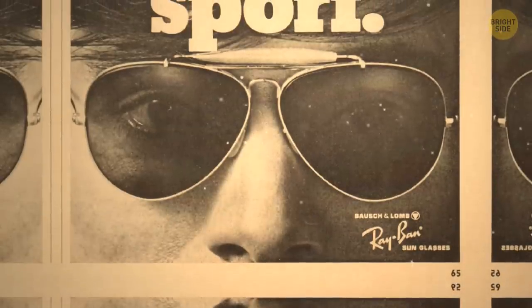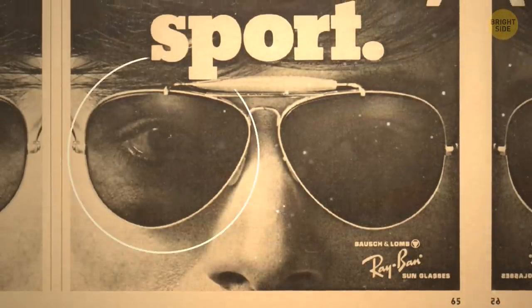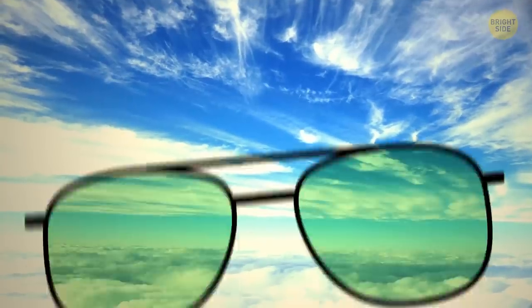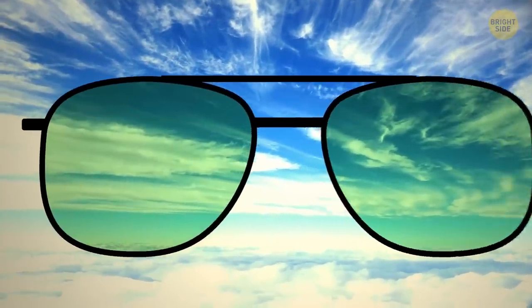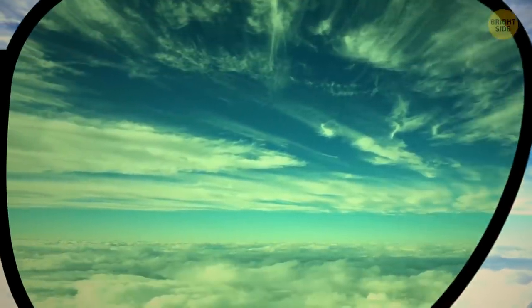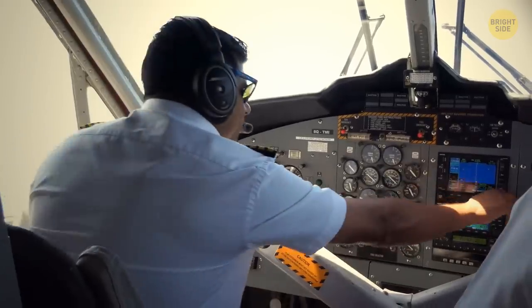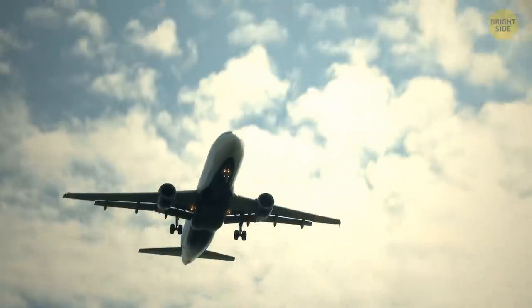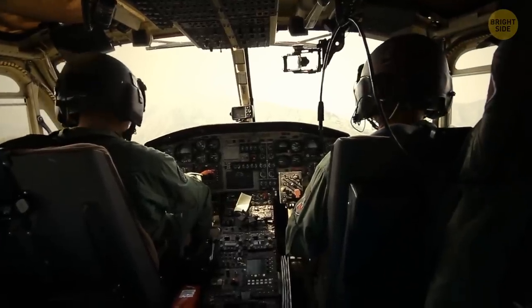So, the company Bausch & Lomb came up with teardrop lenses surrounded by a light metal frame. These lenses were dark green because this tint cuts out blue light, which is also a problem for pilots when they're flying above the cloud line. Plus, green lenses also reduce glare and improve contrast and sharpness.